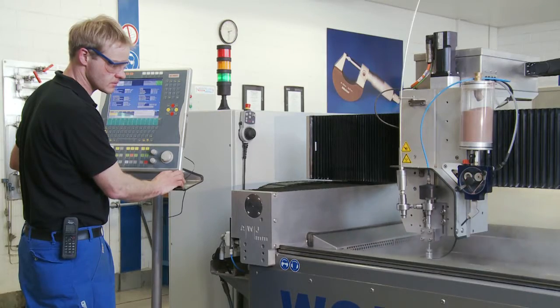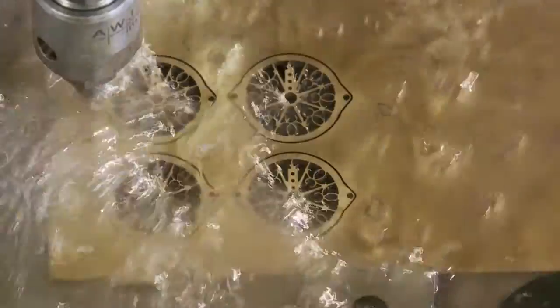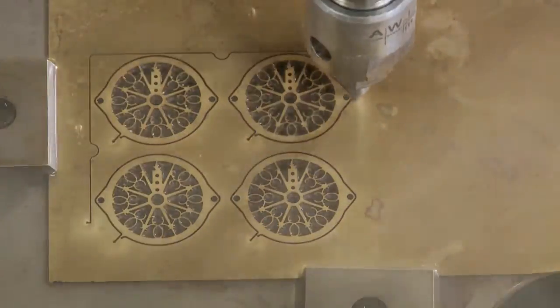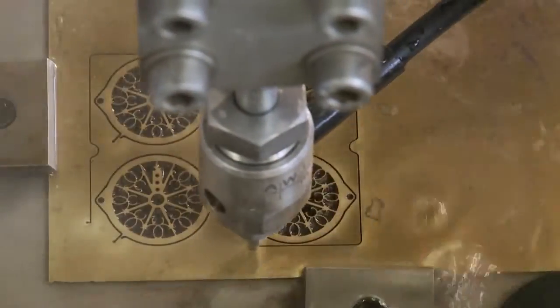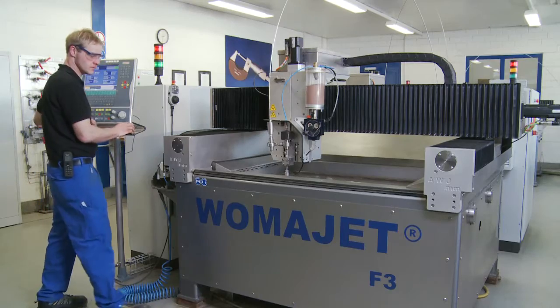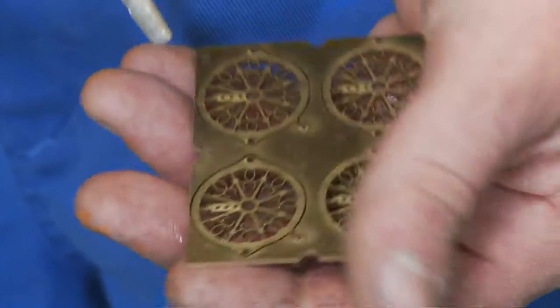The machine cuts the predetermined process automatically. Once the cutting process is completed, the green lamp will flash, alerting the operator that the finished parts can be removed.